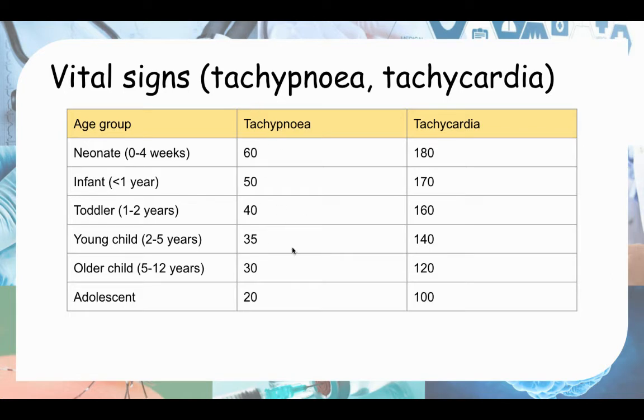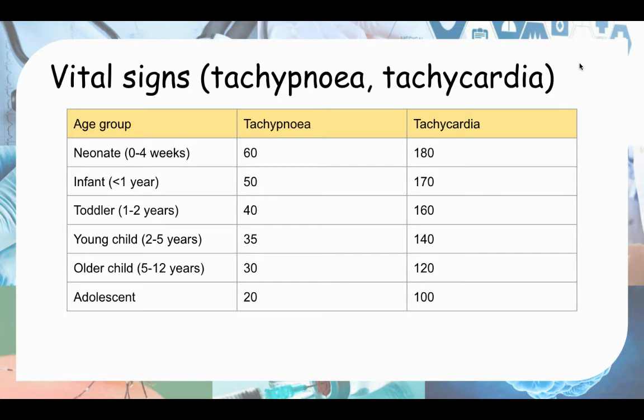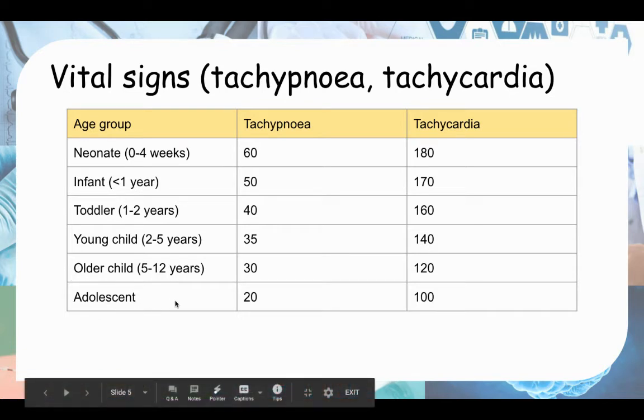Here are the normal thresholds for tachypnea and tachycardia in different age groups — you need to commit these to memory. There are six age groups: 0 to 4 weeks (neonates), 4 weeks to 1 year (infants), 1 to 2 years (toddlers), 2 to 5 years (young child), 5 to 12 years (older child), and 12 to 18 years (adolescent). So six numbers to remember for tachypnea and six for tachycardia.